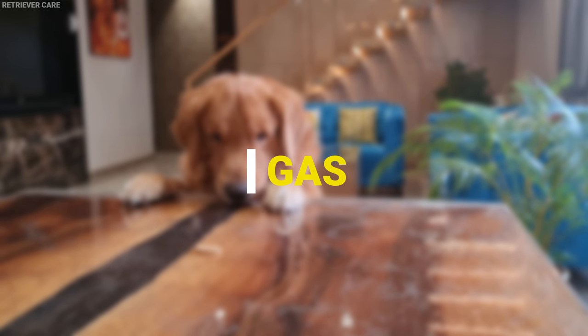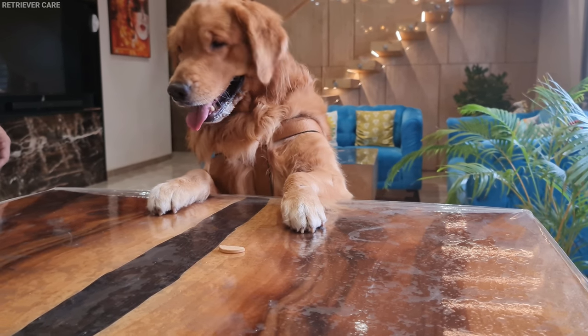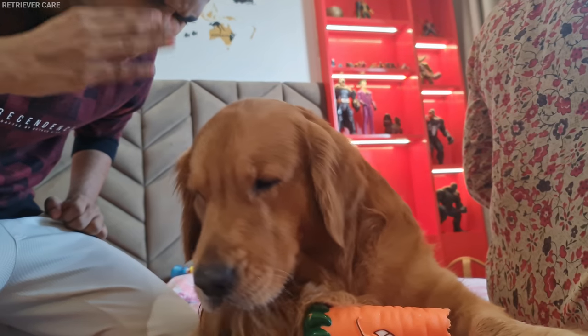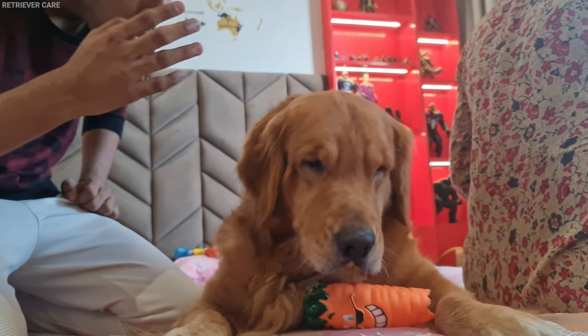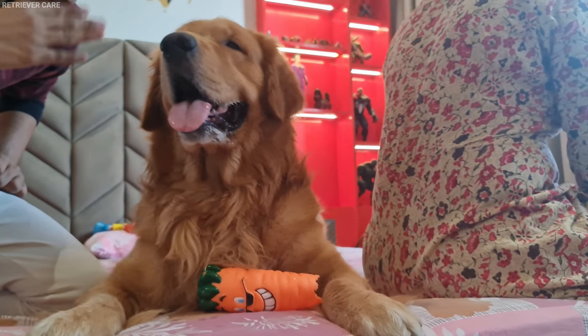Number 3: Gas. Intolerance to an ingredient present in their diet can make your Goldie gassy, which will result in stinky farts. You can either change the diet or consult with your vet regarding this problem.